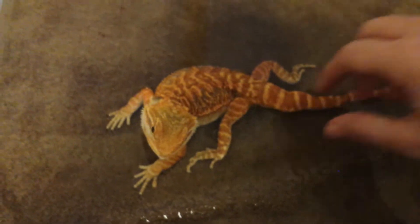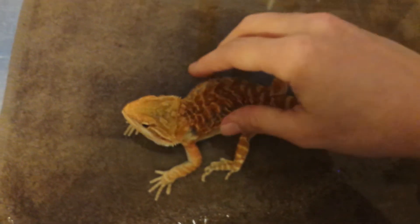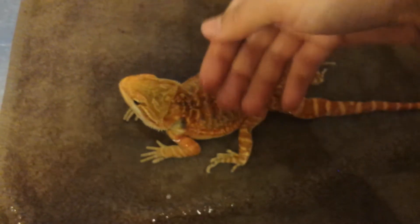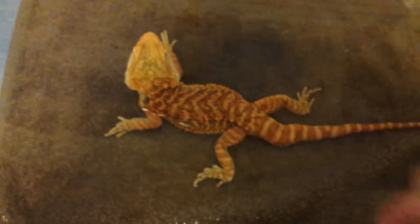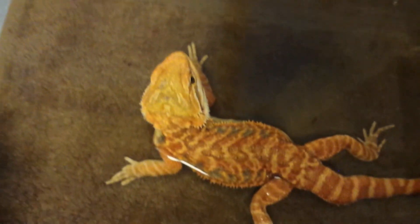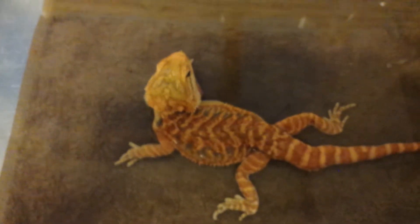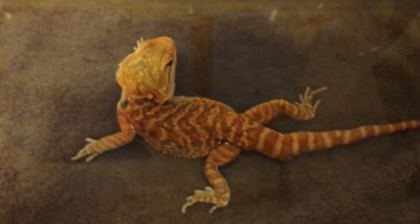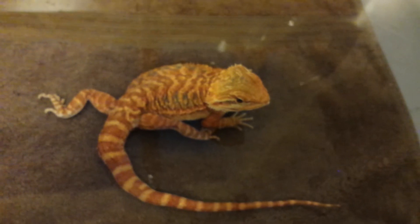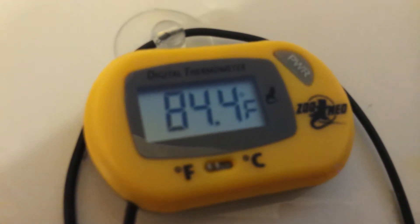You don't have to give your beardy a bath every week or anything. They're desert animals — they don't need that. Just make sure you give them hydration through their food and through maybe a water bowl or something like that. You can see he's not freaking out. If it was colder, he might have been. He is a little nervous. But anyway, we're going to let him sit there for about five minutes since it is his first time. I don't want to uber stress him, and then I'll take him out and dry him. It's important to keep an eye on the temperature because if it gets cold, your beardy can get chilled and that's not really good for them.